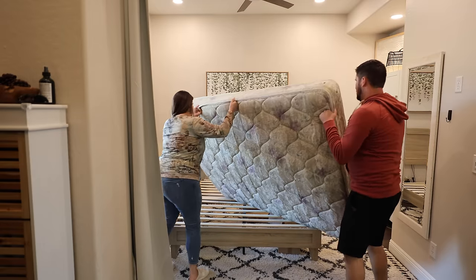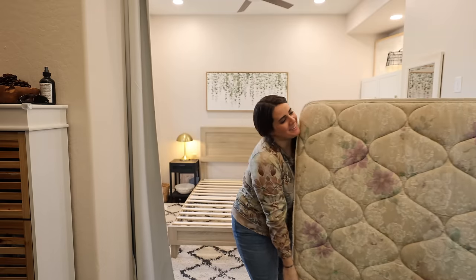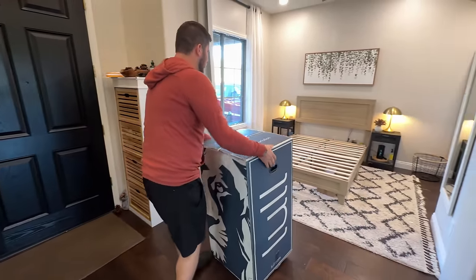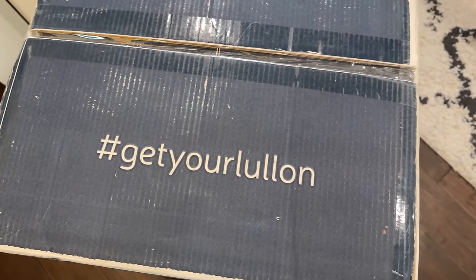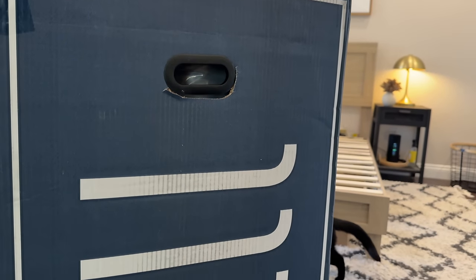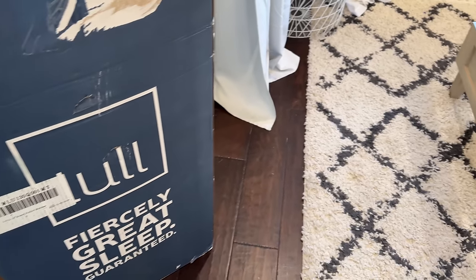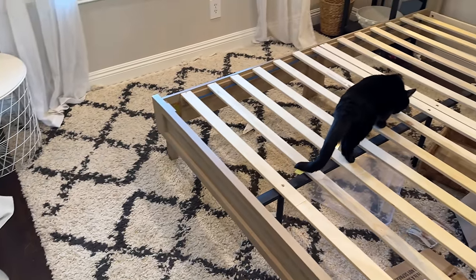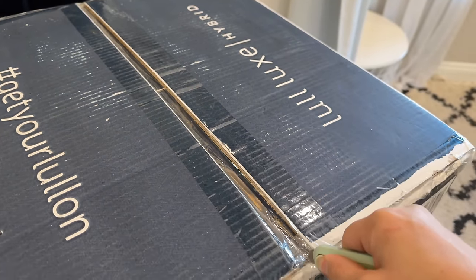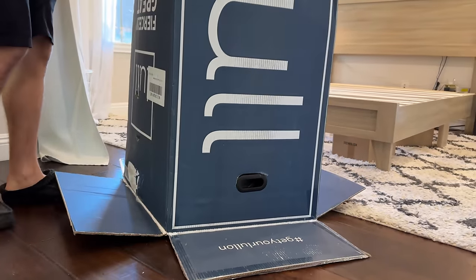We are going to replace it with a Lull mattress. Several months ago I told you guys we were in the market for a new mattress and I looked into a ton of them. Lull was definitely one of the most recommended and one I found really good reviews on. So I'm so excited to be teaming up with Lull in today's video. We ended up getting the Lull Luxe hybrid mattress. It has coils inside it and six different layers to add comfort and support. I would say it leans more on the firm side, but I love that because it gives you a lot of good support, which especially as you get older is so needed.